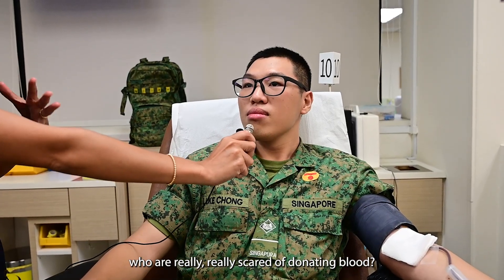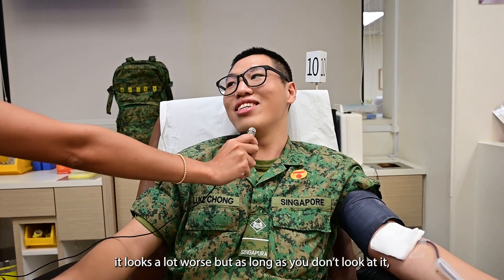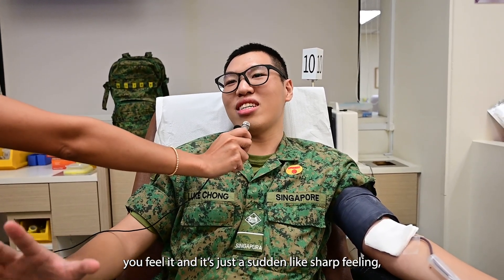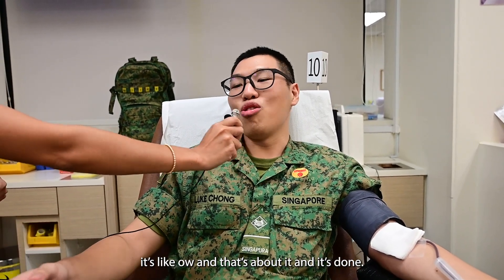Do you have any tips or advice for people who are really scared of donating blood? The easiest tip I can give is just don't look at it. It looks a lot worse, but as long as you don't look at it, you feel that it's just a sudden — like suddenly sat on something sharp. It's like ow, that's it. And you look back, it's done.